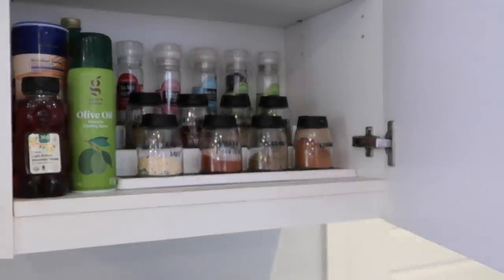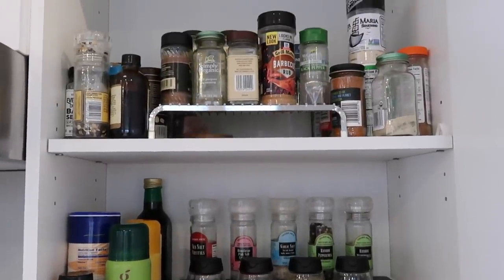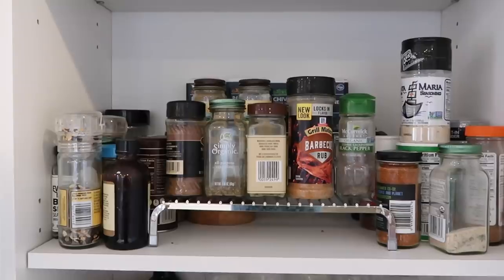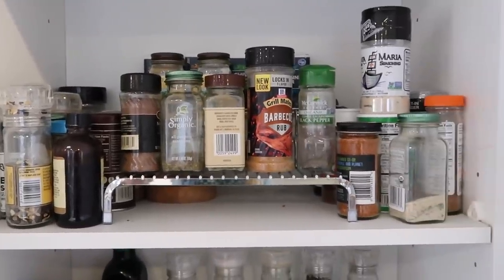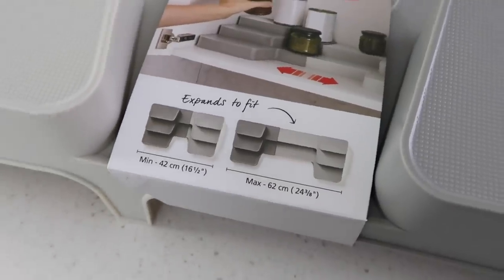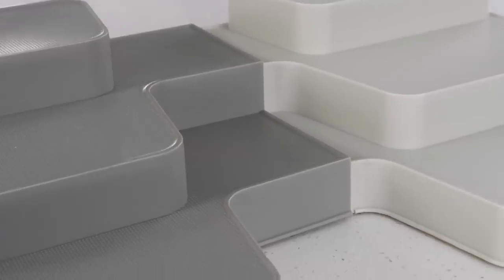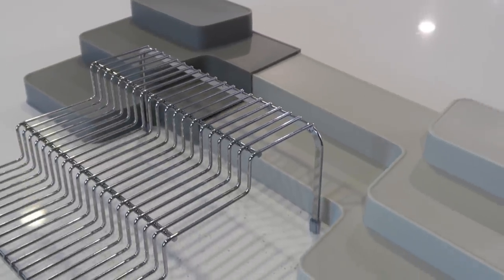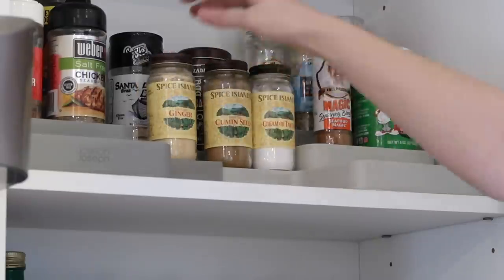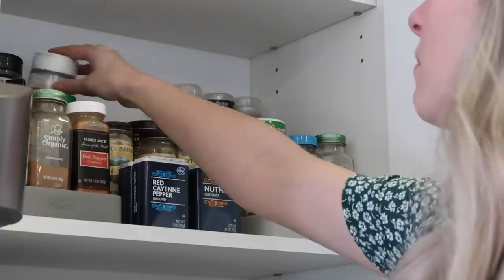If you saw my previous home organization video you probably saw me reorganize the spices with nice little labels, but I didn't show the shelf above — which is a disaster. I love using tiered racks to hold spices, but the one I had was too small. I needed one that fits from wall to wall, so I found this great expandable tiered system that can fit almost any cupboard size. You pull it apart to maximize the space and fill your entire cabinet. This now completely fills my cabinet and I can see everything — it makes this cupboard so much more functional.